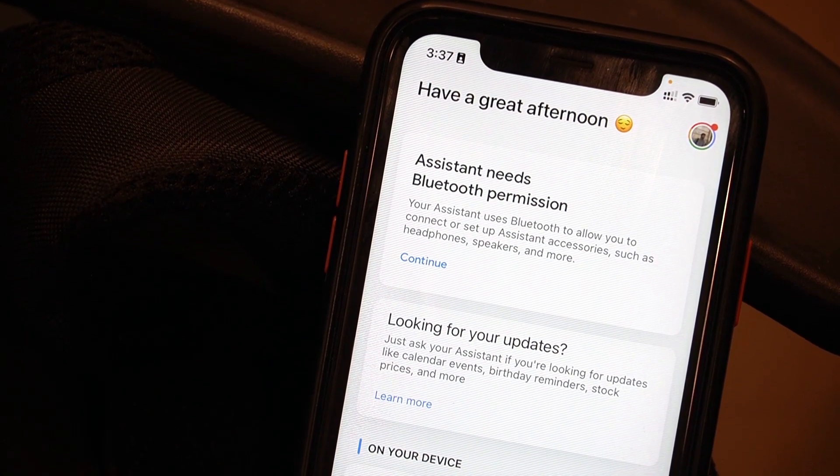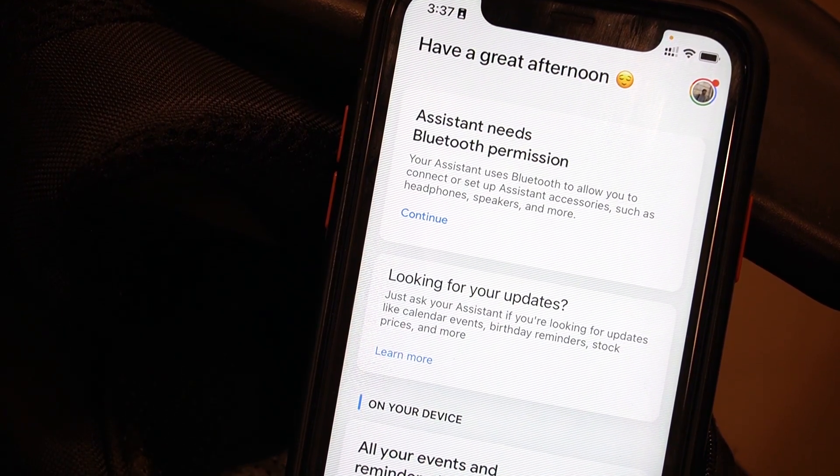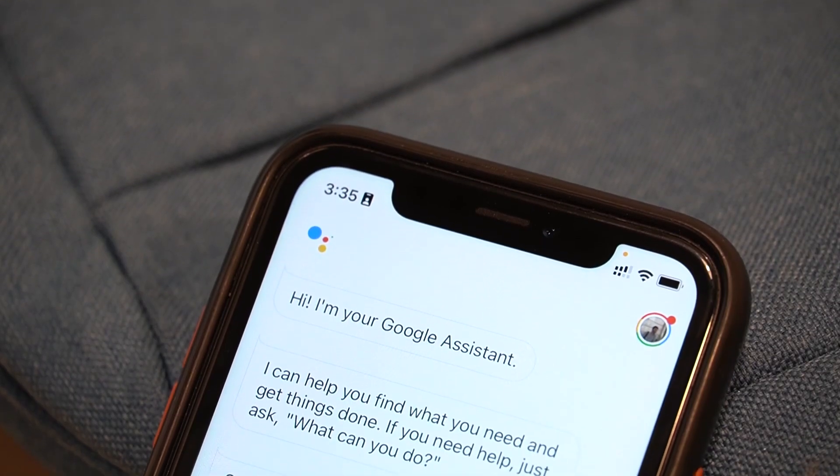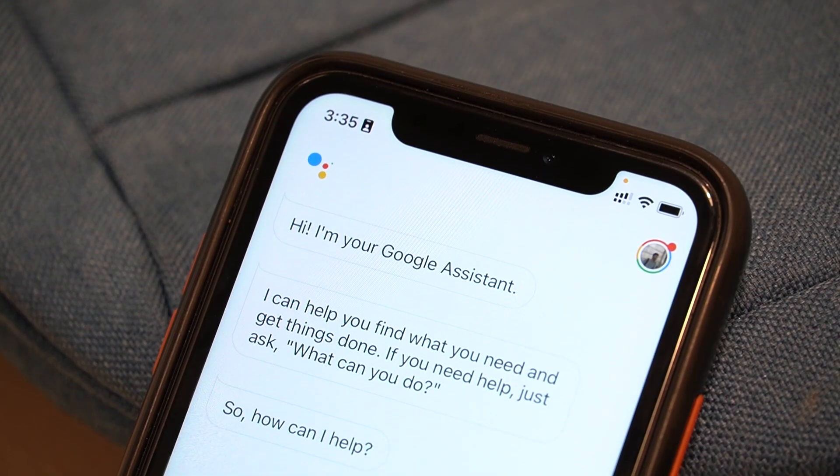In the last few years, virtual assistants like Siri and Google Assistant have become an integral part of our lives. Be it grocery shopping, paying bills, or controlling lighting, Google Assistant can easily do it all.